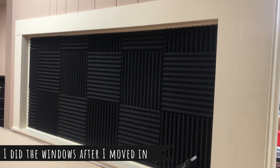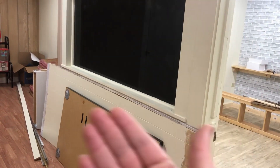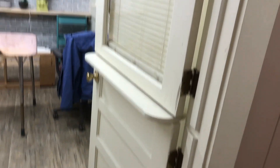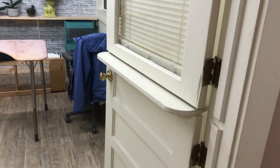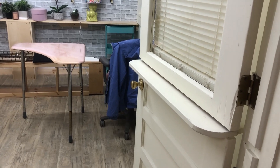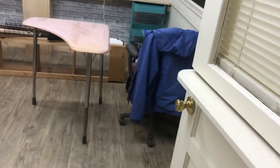We decided not to do the foam acoustic panels here. Instead we're going to insulate it, board it up, and make it look like one solid wall with a frame feature — at least it'll keep sound from bleeding through. We still have the dutch door, I think that's what it's called. My voice sounds funny because I'm actually sick right now — allergies turned into a sinus infection.